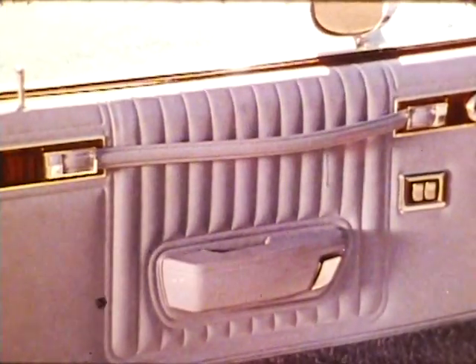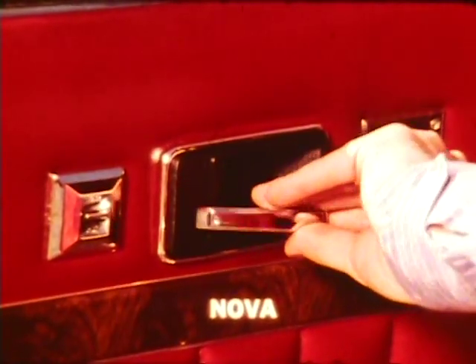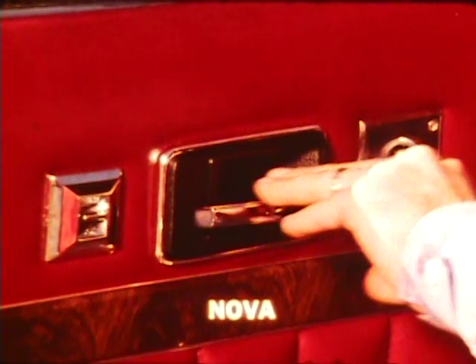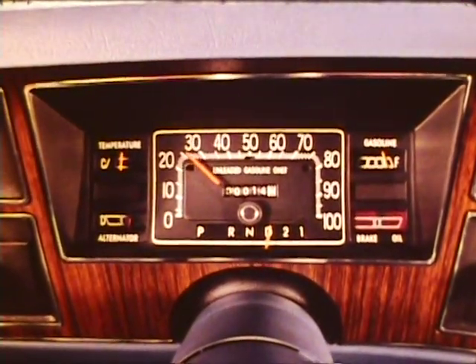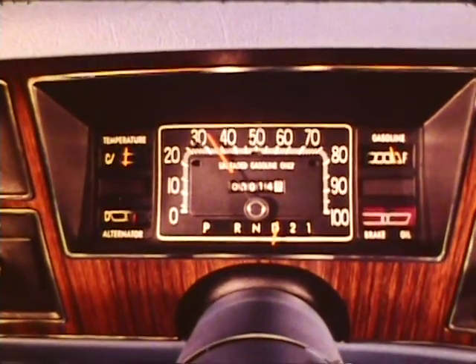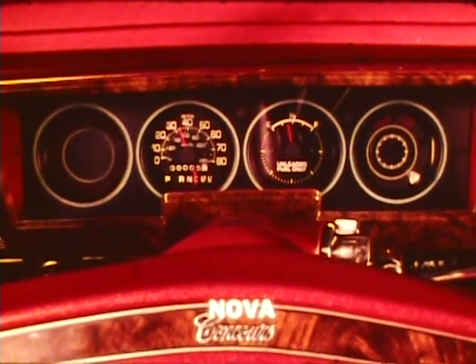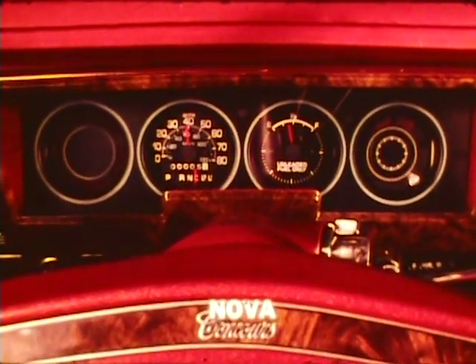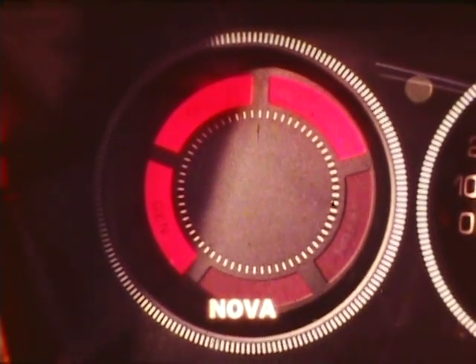The comfort of convenience: inside door handles are easy to get at and use — it's not all that easy with Nova. The instrumentation built into the modern Aspen includes easy-to-read fuel, alternator, and temperature gauges. Nova has a fuel gauge only and sticks with warning lights for the others — and they let you know when you're in trouble after you're already in trouble.